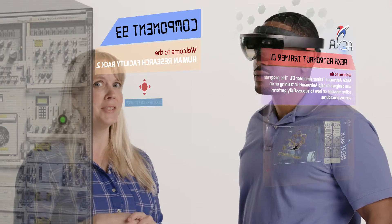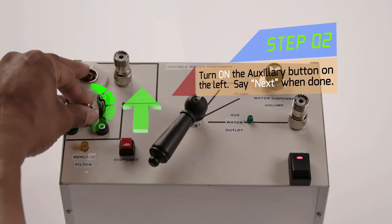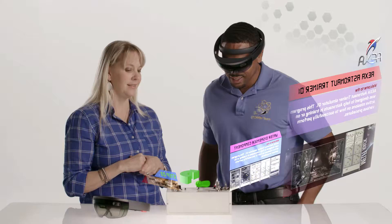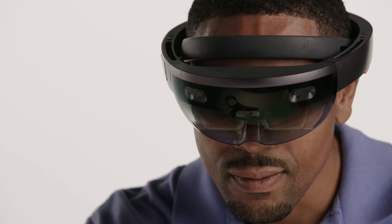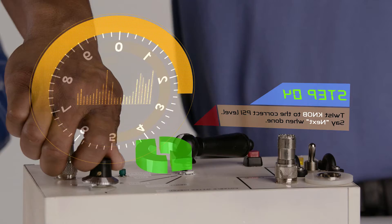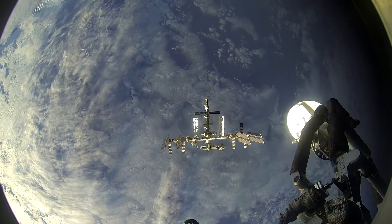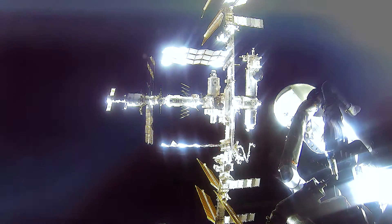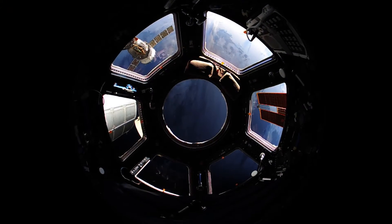In a very short amount of time, you can use the HoloLens to visually create a space that the crew member can train in, interact with, and that we can collect data from. You've got the capability to load it with all the information you want, and you can take it and use it without a Wi-Fi or Bluetooth connection — it's fully standalone. The Microsoft HoloLens is already flight certified, approved, and on-orbit ready for use on board the space station.